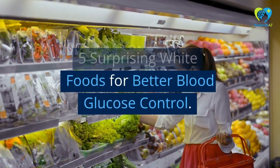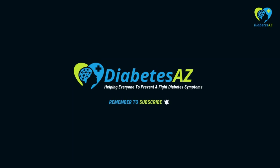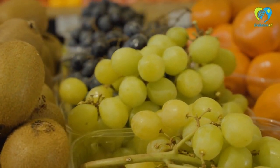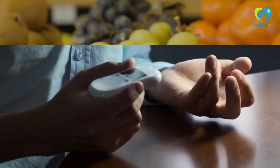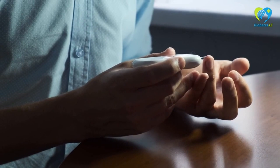Hi and welcome to Diabetes AZ. Today, we're talking about 5 Surprising White Foods for Better Blood Glucose Control. If you're someone who has diabetes or is looking to manage your blood sugar levels, this video is for you.